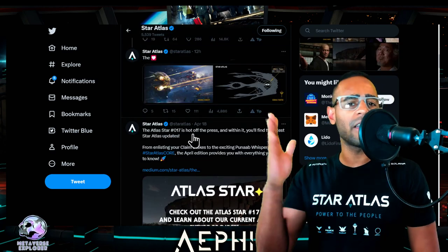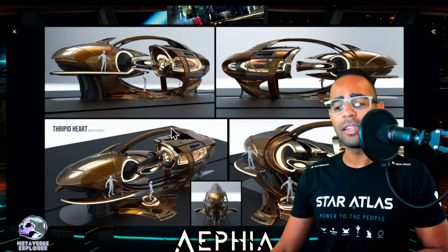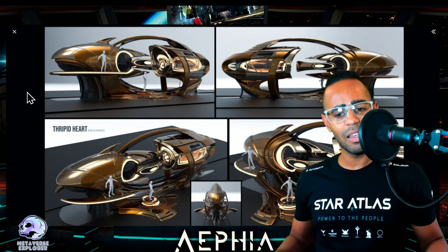Star Atlas number 17 was covered in the last video, so go ahead and watch that if you haven't. Now before we move on, here's an amazing picture I wanted to show you.